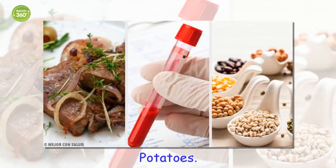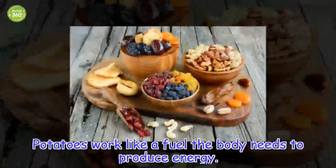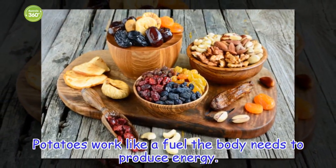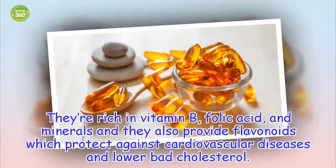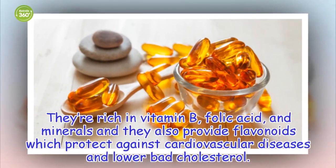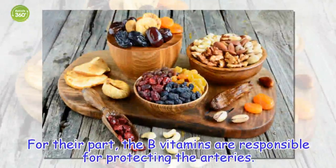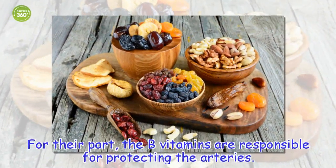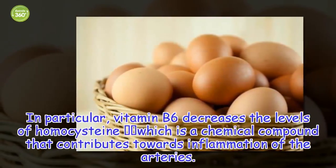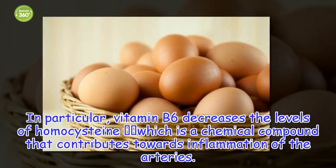Potatoes work like a fuel the body needs to produce energy. They're rich in vitamin B, folic acid, and minerals, and they also provide flavonoids which protect against cardiovascular diseases and lower bad cholesterol. The B vitamins are responsible for protecting the arteries. In particular, vitamin B6 decreases the levels of homocysteine, which is a chemical compound that contributes towards inflammation of the arteries.